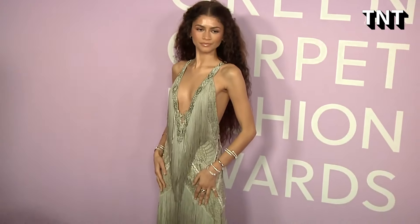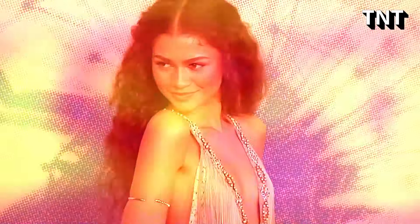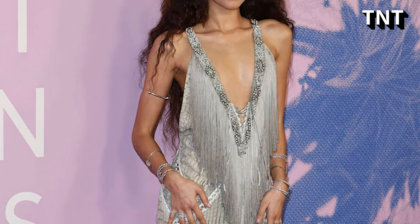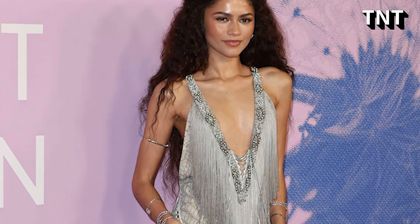The Emmy winner accessorized with several pieces of jewelry. She mainly wore silver bracelets and bangles on both wrists, and also wore two arm cuffs that effortlessly matched her gown.